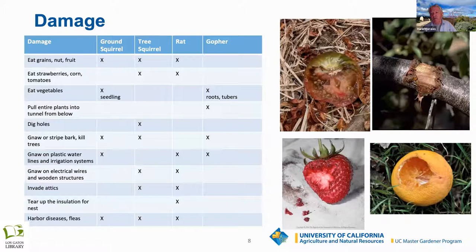This slide shows all the different types of things that ground squirrels, tree squirrels, rats, and gophers can damage.